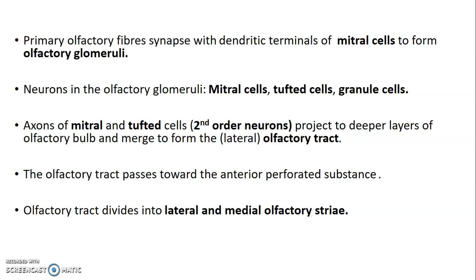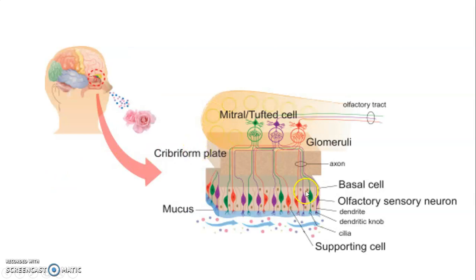The olfactory tract passes towards the anterior perforated substance and later divides into a lateral and medial olfactory stria. The olfactory mucosa contains support cells, basal cells, and bipolar neurons which pass through the cribriform plate of ethmoid bone to the olfactory glomeruli, where they relay on mitral and tufted cells — the second-order neurons. The axons of mitral and tufted cells form the olfactory tract, which continues to the anterior perforated substance and divides into lateral and medial olfactory stria.